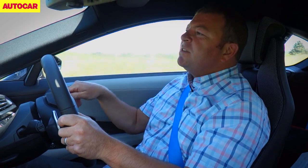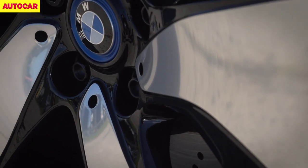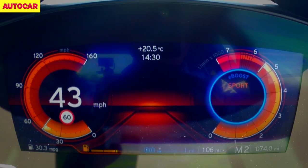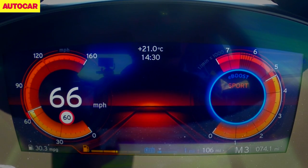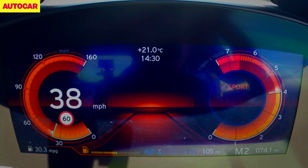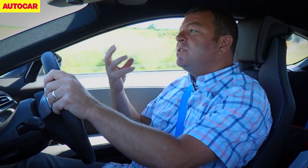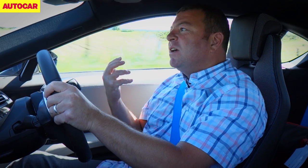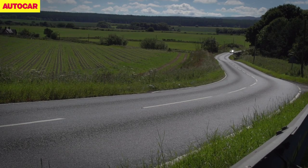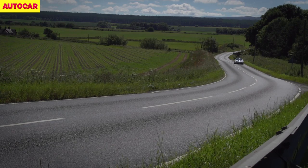The i8 regenerates its e-power via the brakes, but also when you're in Sport mode by just giving a little bit of drag when you're off throttle. So basically at any time that you're not absolutely flat on the floor with the throttle, it's just tickling itself electrically and regenerating battery power. That's exactly how the LaFerrari works.